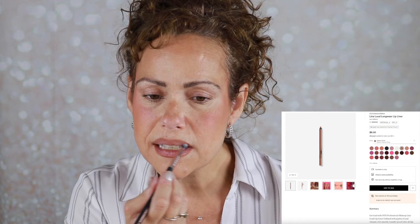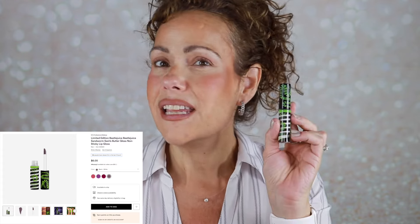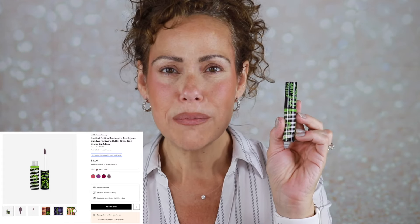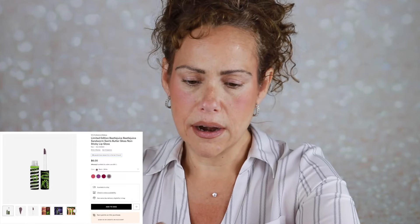I'm gonna take a small pointed Profusion E56 and just buff out these edges. I have a new Beetlejuice lip gloss to play with — this is the Beetlejuice Sandworm Swirl Butter Gloss. The color looks a little scary, like a grayish purple. Let's try it — look at that! The butter gloss is a nice formula. Not sure it matches perfectly with my liner, but I like it — it's got a great purple tinge to it.